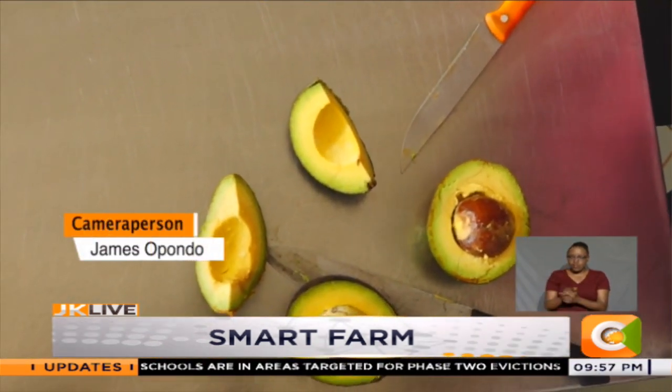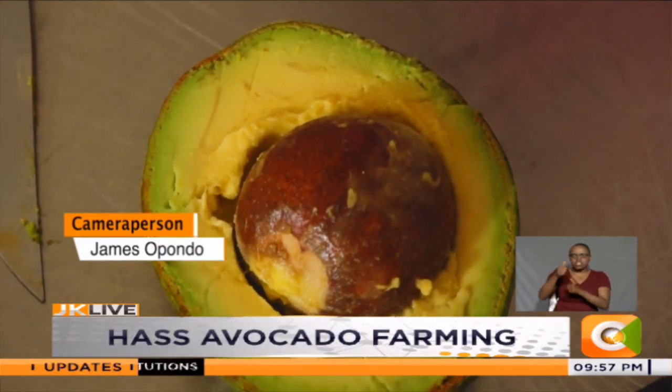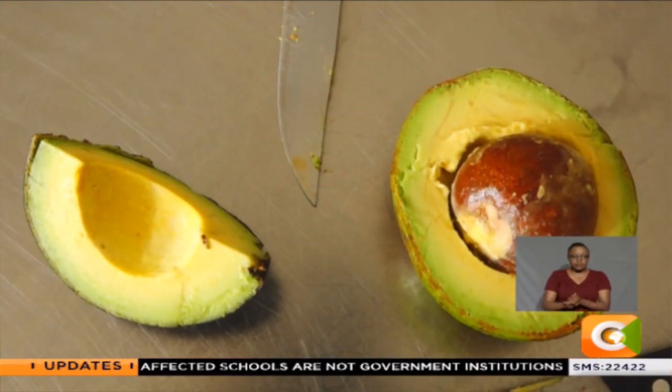Omanga is optimistic of better days ahead, as he foresees an increase in the export market for Kenya's Haas avocado. Dennis Otieno, Smart Farm.